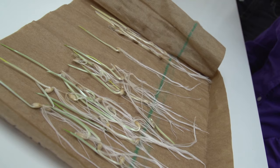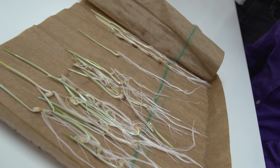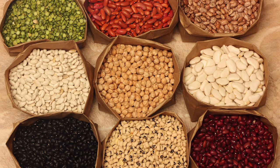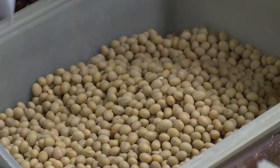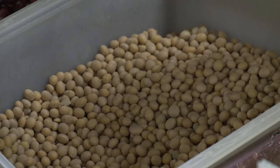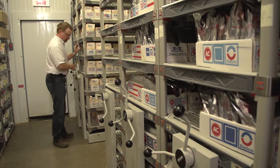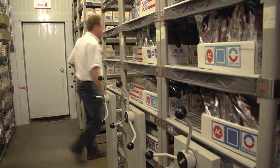You could compare a gene bank to a library, a huge collection also of information. But what we have in our collection is germplasm, viable germplasm. Germplasm is a material from which you can regenerate a whole plant. The most common thing is seeds, and most of the germplasm we preserve at the Canadian Gene Bank is in the form of seeds. We preserve here about 115,000 accessions of germplasm.